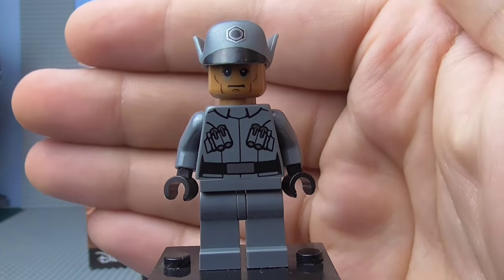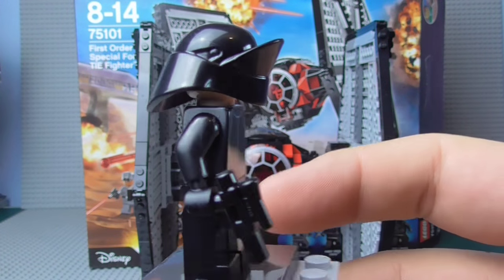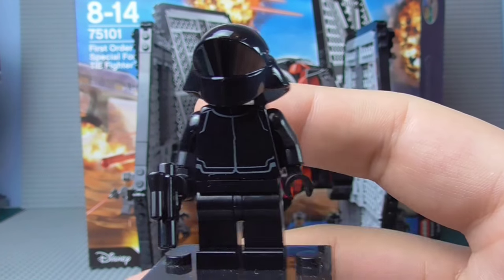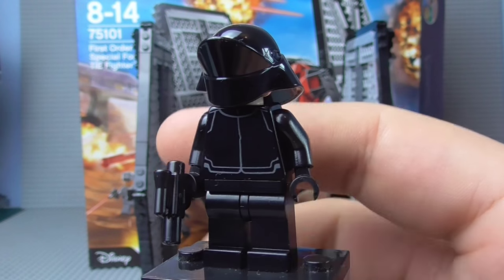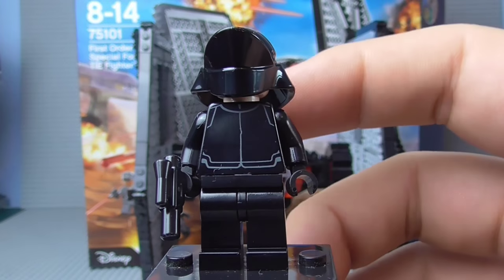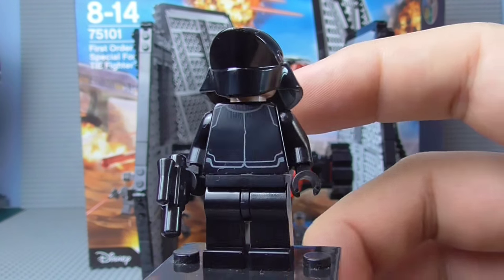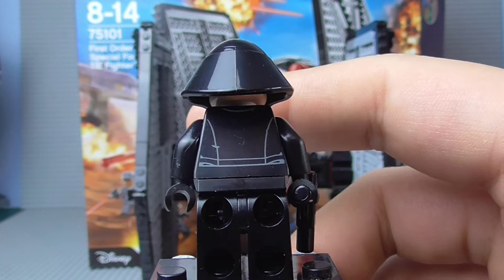Next we have the First Order crew member. And not to sound racist, but oh my lord, this guy is so black. My camera is having a somewhat difficult time picking him up fully because the details are really difficult to see. I presume the Star Wars design just didn't have a lot of detail — it can't just be LEGO's bad printing. But look at how basic his printing is — it's ridiculous. It's the absolute most generic printing imaginable.